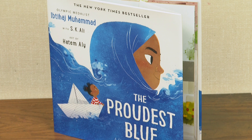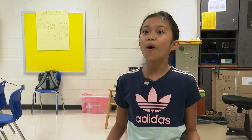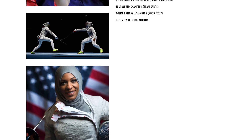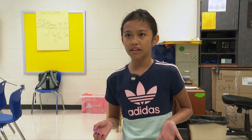They are reading the book called The Proudest Blue. It is a very cultural, diverse book. The author is a fencer too — she is one of the Muslim American women to, I think, win an Olympic title.